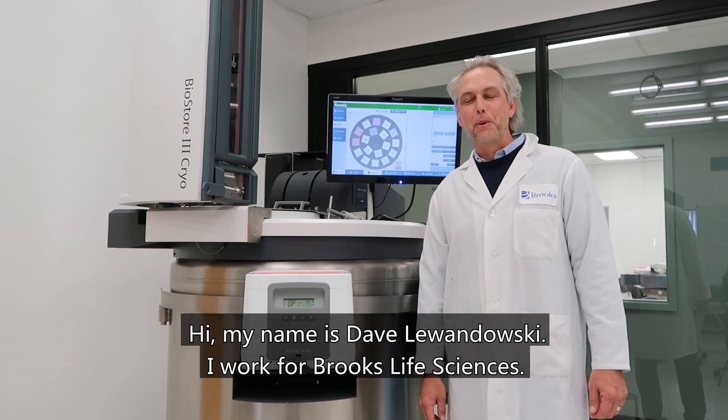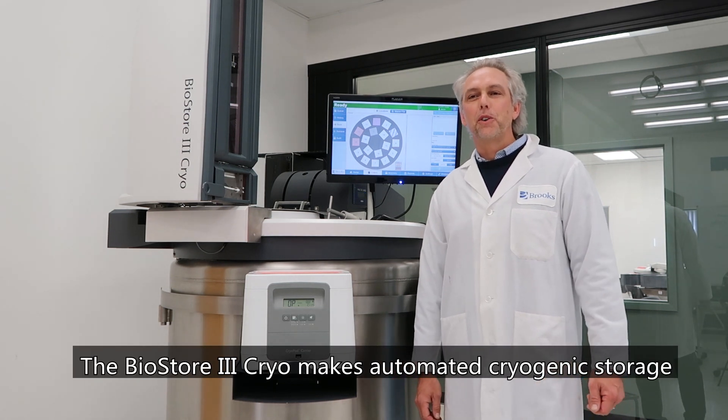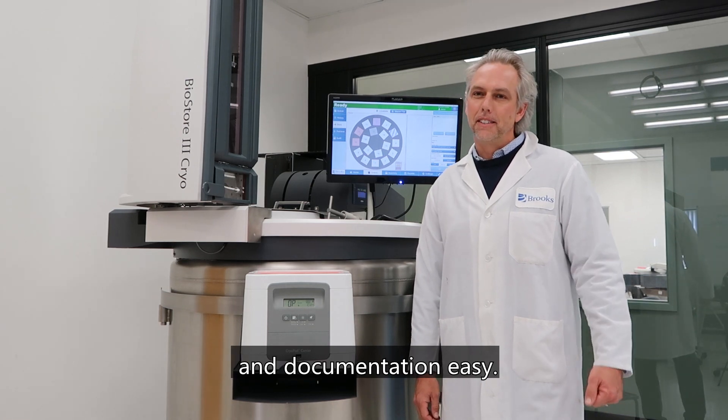Hi, my name is Dave Lewandowski. I work with Brooks Life Sciences. The BioStore 3 cryo makes automated, crowded storage and documentation easy.